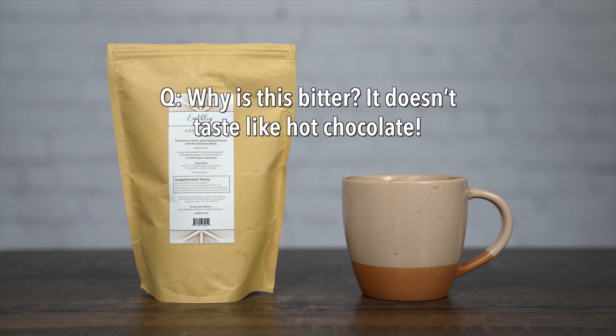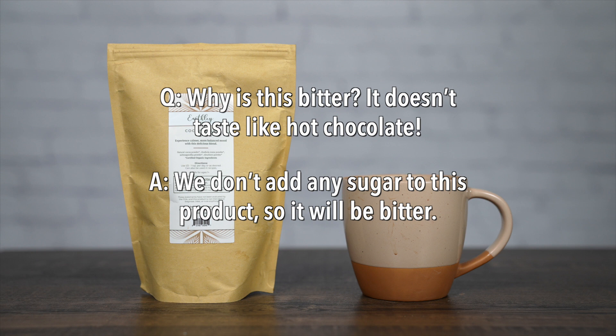A few common questions our customers ask: Why is this bitter? It doesn't taste like hot chocolate. We don't add any sugar to this product, so it will be bitter. Feel free to add raw honey, maple syrup, date sugar, or your preferred sweetener to your recipe when using this product.